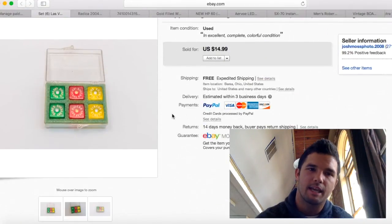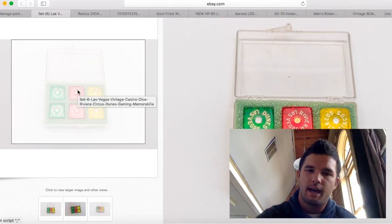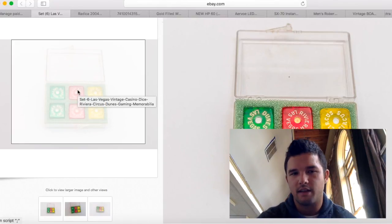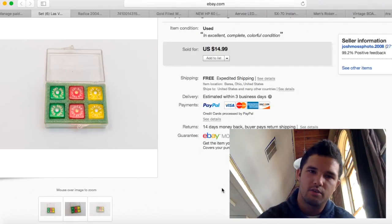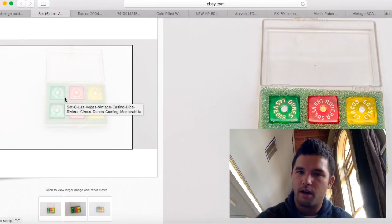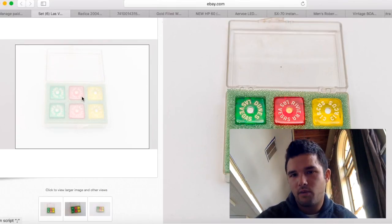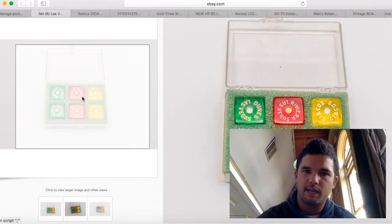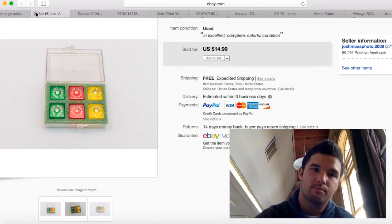These dice I purchased from the same person I got the sterling silver turquoise pendant from — about $1 for the dice. Shipping was $2.60, so about $4 into them and I made about $10 to $11 profit. Vintage dice, especially from casinos that no longer exist, can bring good money. I couldn't find these exact ones on eBay so I priced them in the middle of what others were asking — $14.99. About $10 profit.